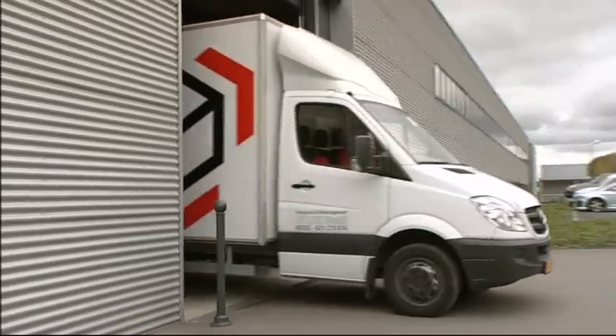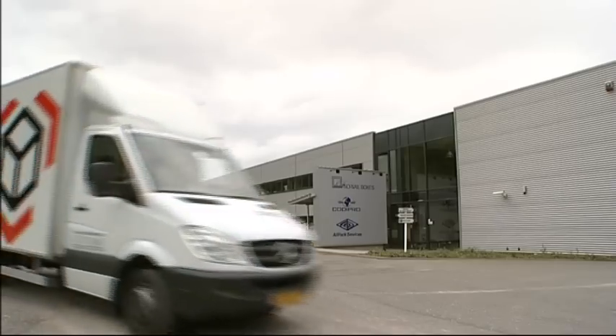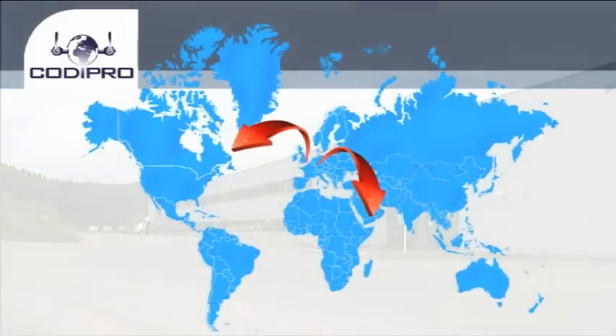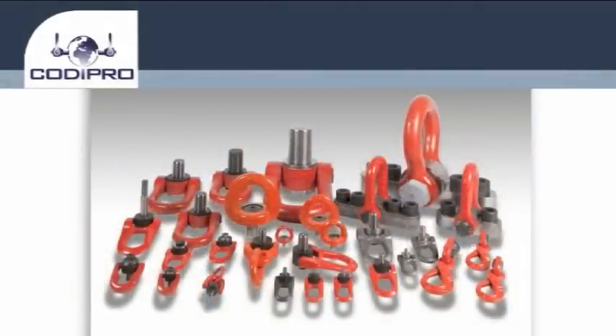A plentiful standing stock of rings allows delivery in less than 24 hours anywhere in the world. Specializing in safety swivel lifting rings, Kodi Pro offers the widest range on the market.